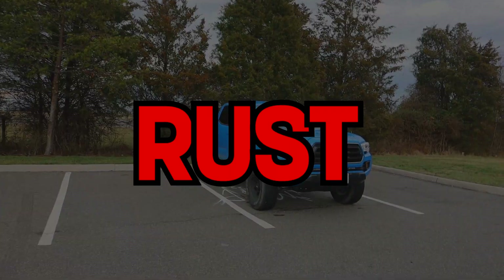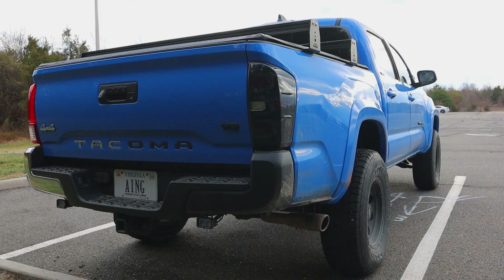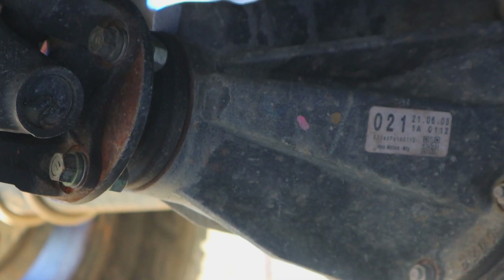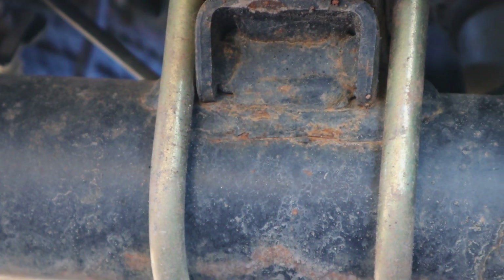Starting with number one, and this one is probably the most notorious: rust. For example, this is my 2021 Toyota Tacoma SR5. I purchased this vehicle brand new about a year and a half ago, and it has surface rust. Most people are going to tell you to disregard it, don't worry about it, it's not that important — and that's what I thought as well.